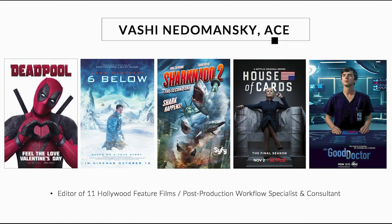Hi, I'm Vashi Nedimanski, feature film editor and co-founder of Vashi Visuals. I'd like to take some time today and basically demystify color calibration and why it's so important for every kind of content creator.